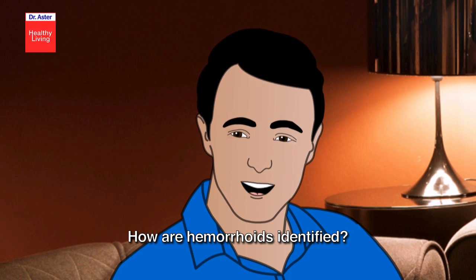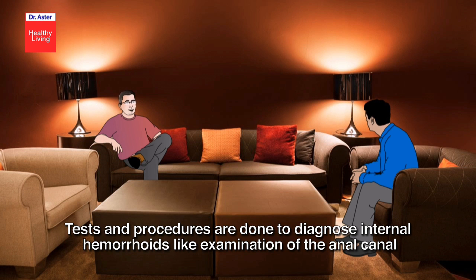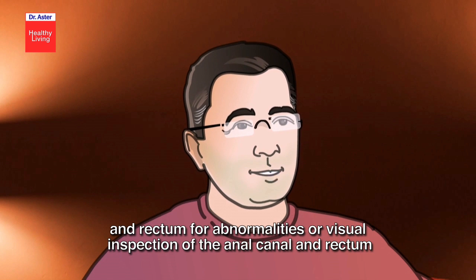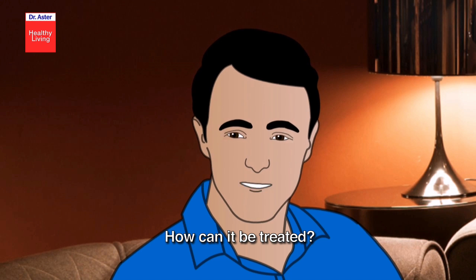How are hemorrhoids identified? A doctor may be able to see if one has external hemorrhoids simply by looking. Tests and procedures are done to diagnose internal hemorrhoids, like examination of the anal canal and rectum for abnormalities, or visual inspection of the anal canal and rectum.